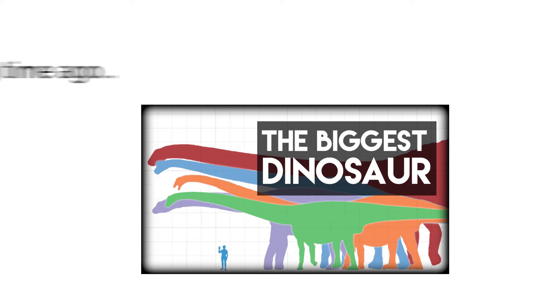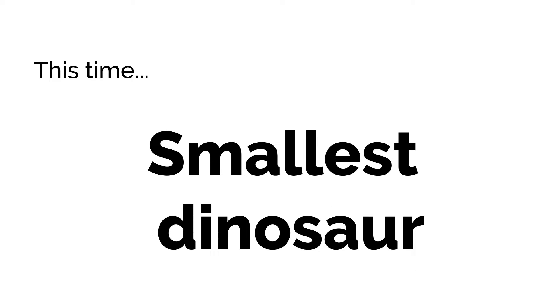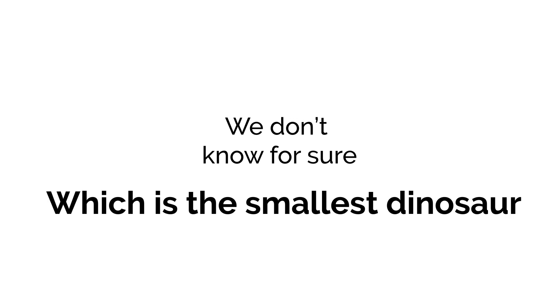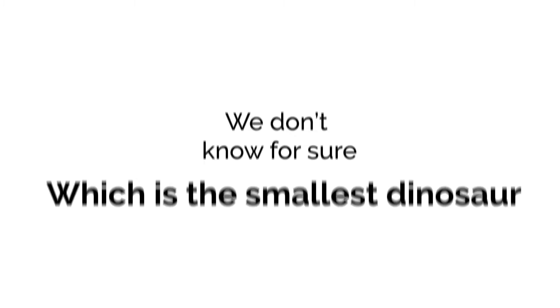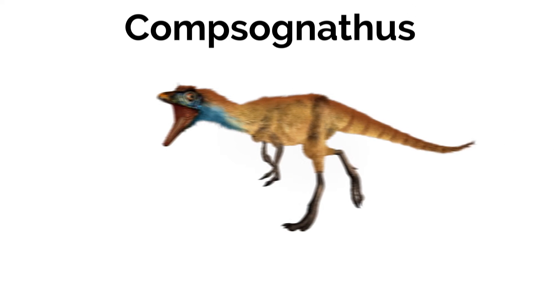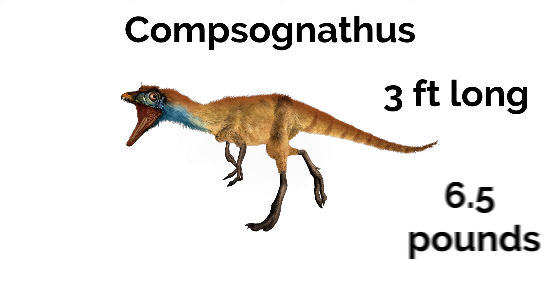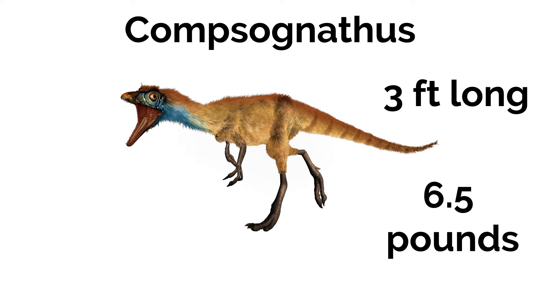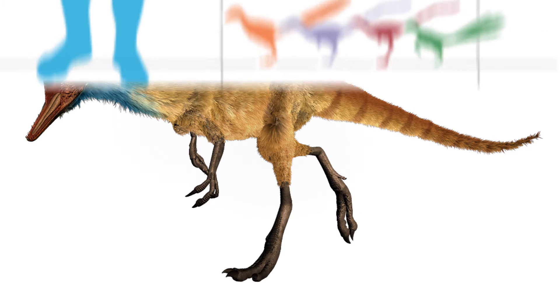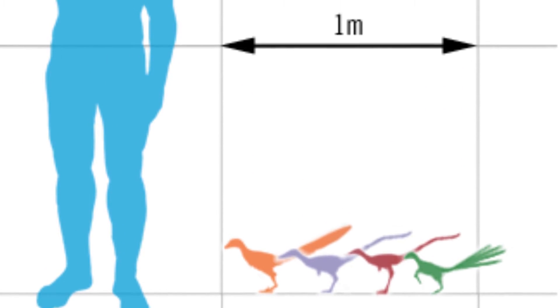A long time ago I made a video about the biggest dinosaur, but this time we'll take a look at the smallest dinosaur. First off, we don't know for sure which is the smallest dinosaur, but there are a few candidates competing for this title. Compsognathus, which was around 4 feet long and weighed six and a half pounds, claimed the smallest dinosaur title a long time ago, but a few species have been discovered that are way smaller.